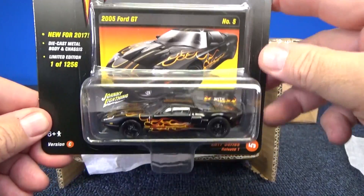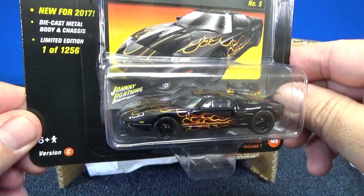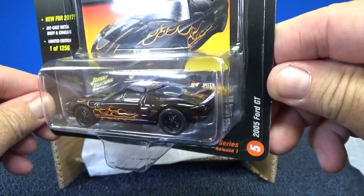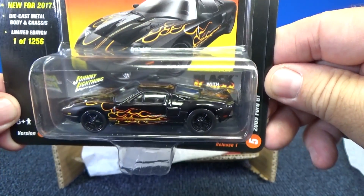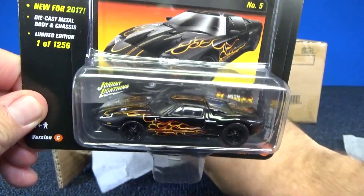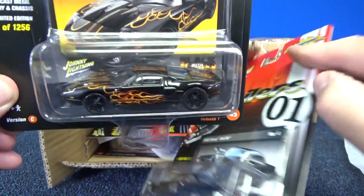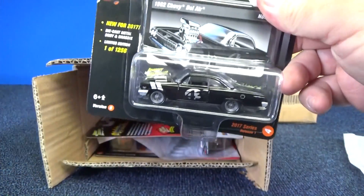Black with flames — here you have the 2005 Ford GT, black with flames. Only 1,256 pieces. I know what the White Lightning looks like for this one because I'm trying to acquire one and the price keeps going up and up and up.